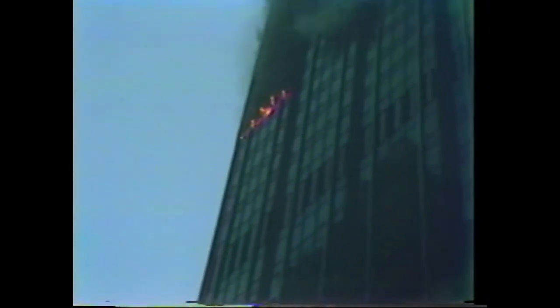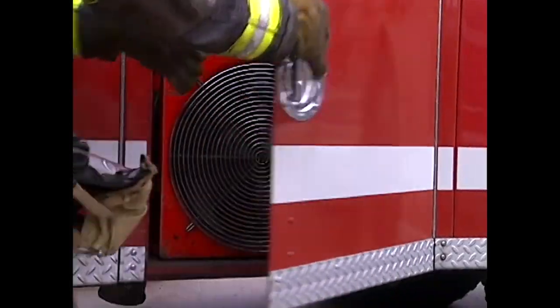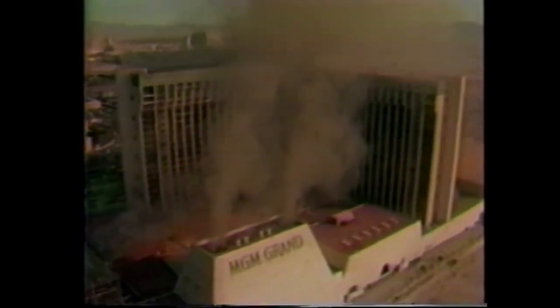It is best not to vent during an uncontrolled high-rise office building fire. After the fire has been extinguished, then you can vent. You can use the positive pressure of fans and natural stack effect air movement to ventilate residual smoke.